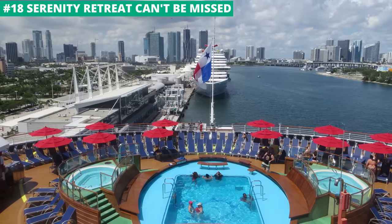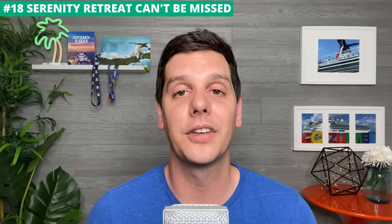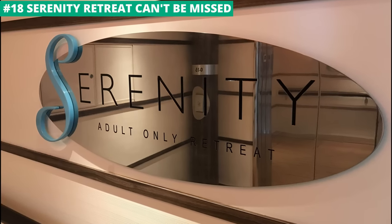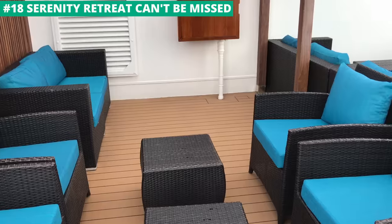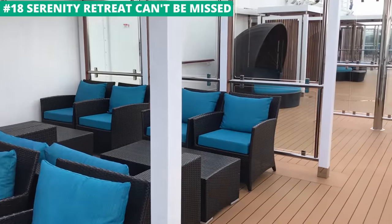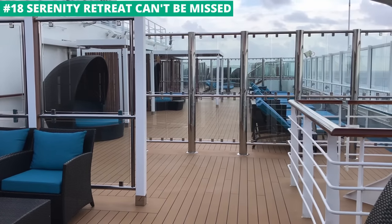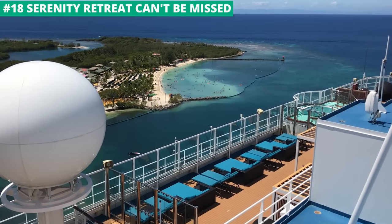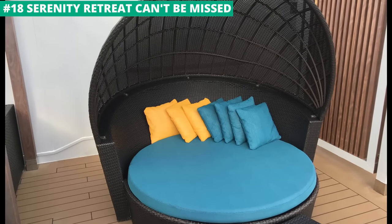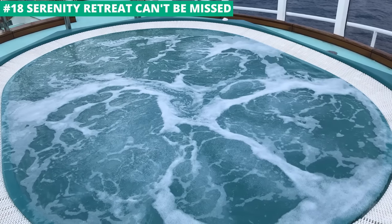There's no shortage of topside places to relax on the newest Carnival ships, including multiple pools and hot tubs. But the Serenity adults-only area is among the most relaxing areas I've found. No kids are allowed, and in my experience there are drastically fewer people in the Serenity area than you'll see poolside, giving you some nice peace and quiet. There are also private clamshell loungers and hot tubs to relax even more. If you want to just chill, I can think of no better place on the ship.